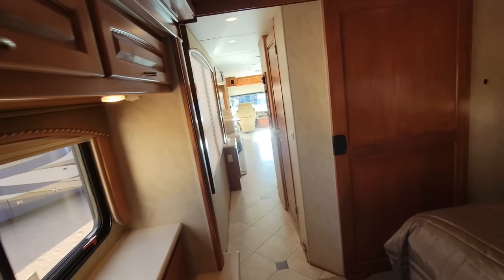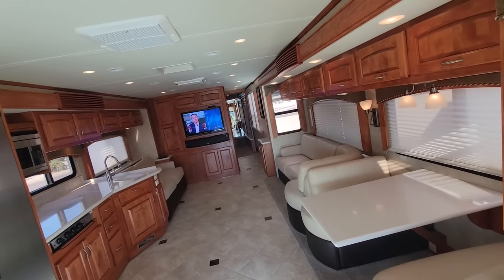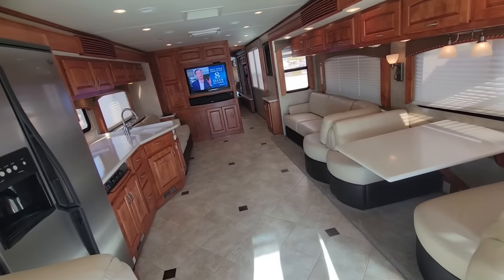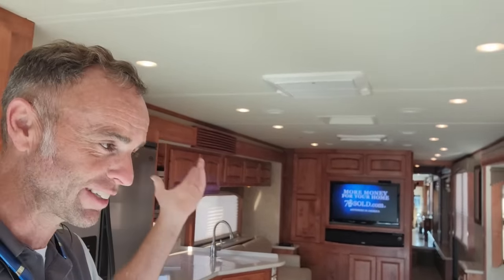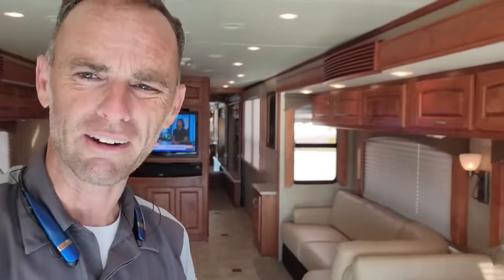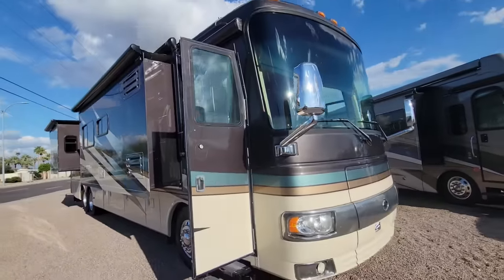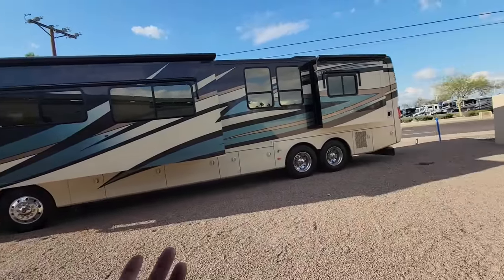This is a pretty rare 2010 Monaco Diplomat from Navistar-owned Monaco on a Roadmaster chassis, and it looks almost showroom ready — like they bought it and put it in a barn. It's seen some action with paint peeling on the roof, but somebody really took care of this. With only 16,000 miles and almost no real wear inside, it is a shame that Navistar couldn't make Monaco work out, because the crew at the factory made a really nice Diplomat here.